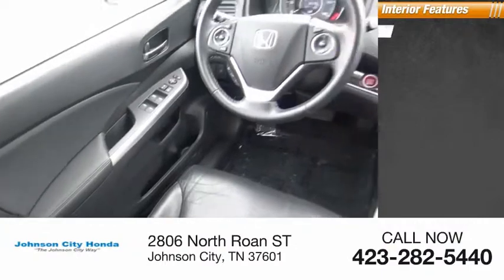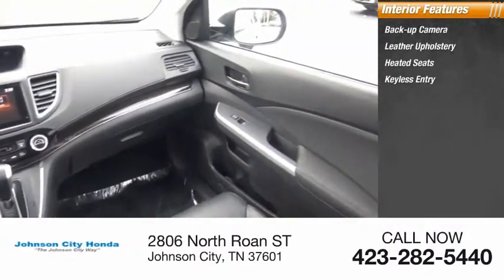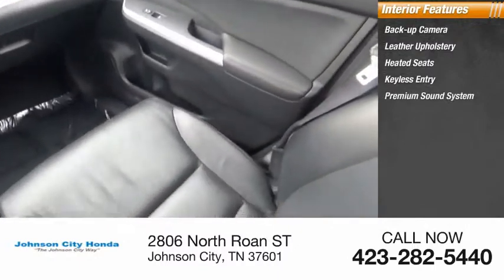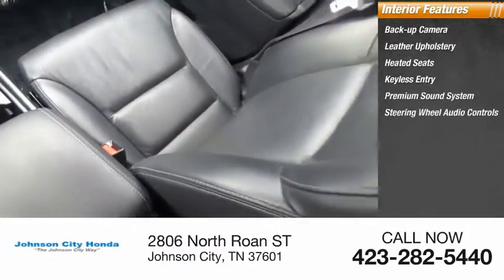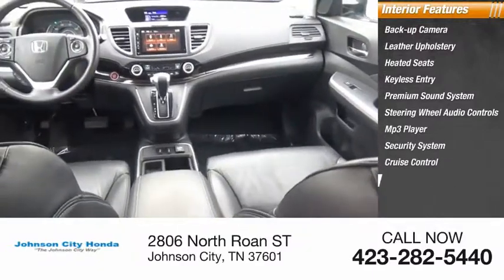Inside you'll find backup camera, leather upholstery, heated seats, keyless entry, premium sound system, steering wheel audio controls, MP3 player, security system, cruise control, and power outlets.